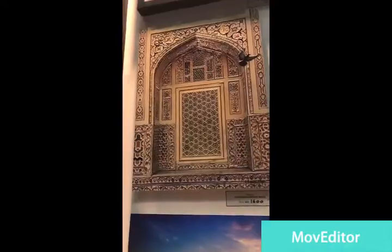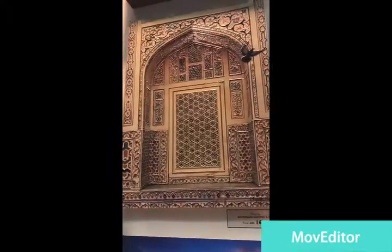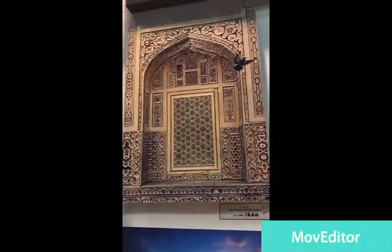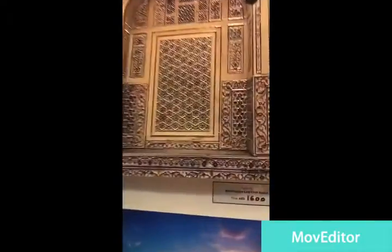And guys, we're looking at a piece of Taj Mahal — beautiful, awesome door made in metals, and beautiful, guys. Check out the details here — intricate design.